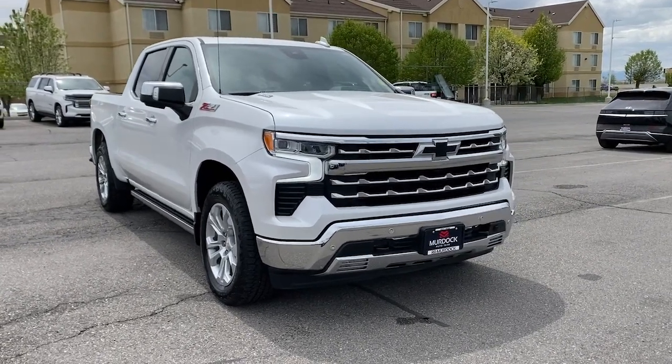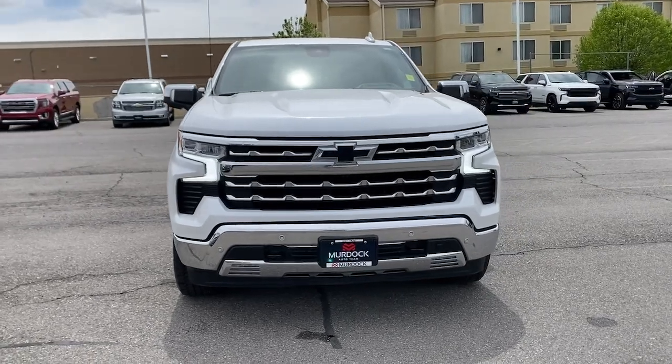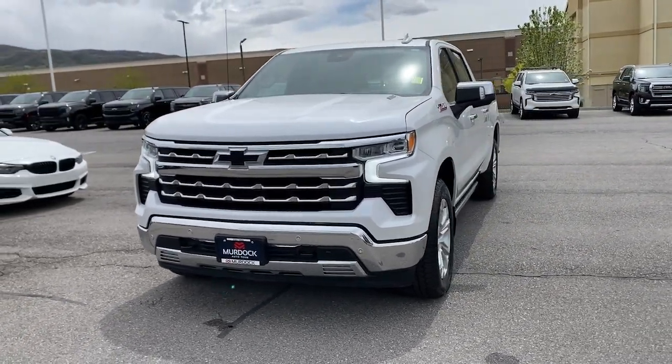You will be amazed by this. 2022 Chevrolet Silverado 1500, with less than 15,000 miles on the odometer — this vehicle stands out from the rest.